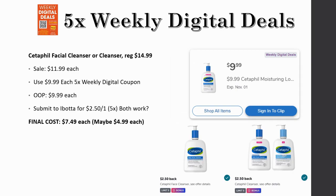CeraVe facial cleanser: these are regularly priced $14.99, on sale for $11.99, but just $9.99 each with the five-time weekly digital coupon. Out of pocket is $9.99. Submit to Ibotta — there are two rebates, one for the CeraVe cleanser and one for the face cleanser, and both appear to include the facial cleanser. If both attach, final cost could be $4.99 each; if only one applies, it would be $7.49 each. If you try this deal, please let me know in the comments whether both rebates attached!